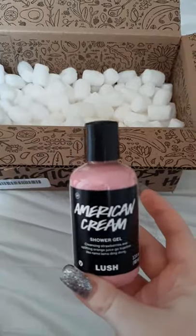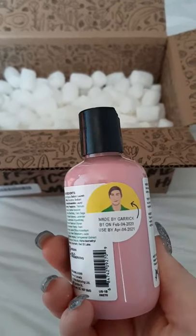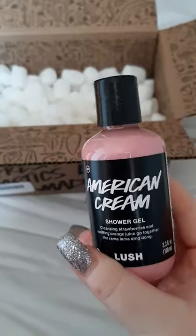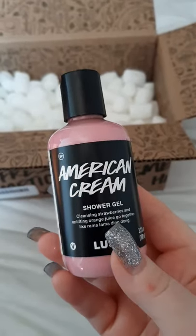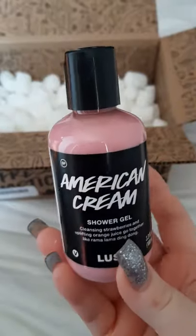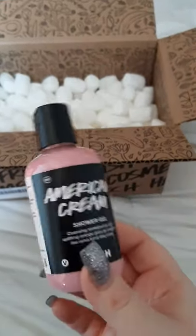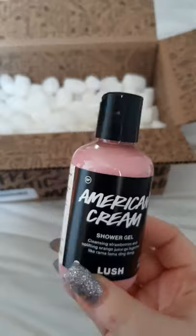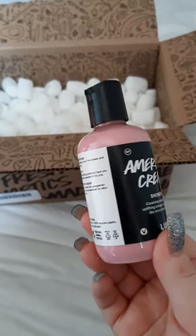My first product is the American Cream shower gel. I love this color because pink and purple are my favorite colors. It has an expiration date and shows who made it — made by Garrick, go Garrick! This shower gel is one of my favorites, it smells like sweet sweetness. I actually got another one — I already have one in my bathroom, but this is a gift for one of my close girlfriends.